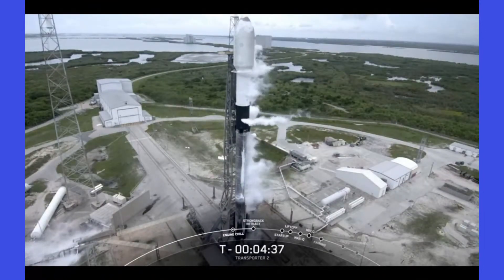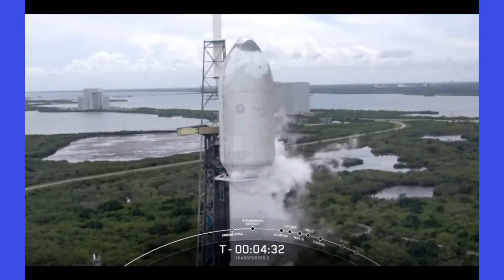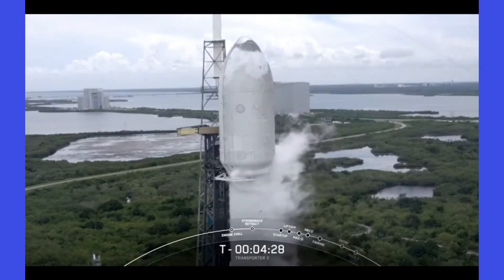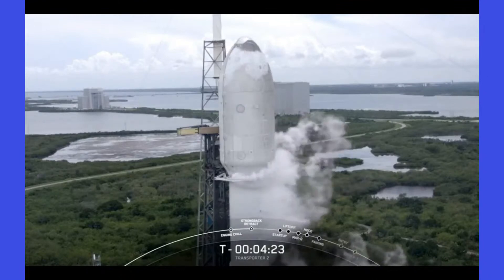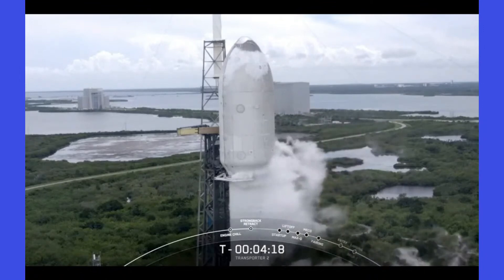As Falcon 9 lifts off, hydraulic arms will pull the strong back farther away to make sure that it is clear during liftoff. Strong back retract started. You can see the clamp arms just under its bearing start to open up.